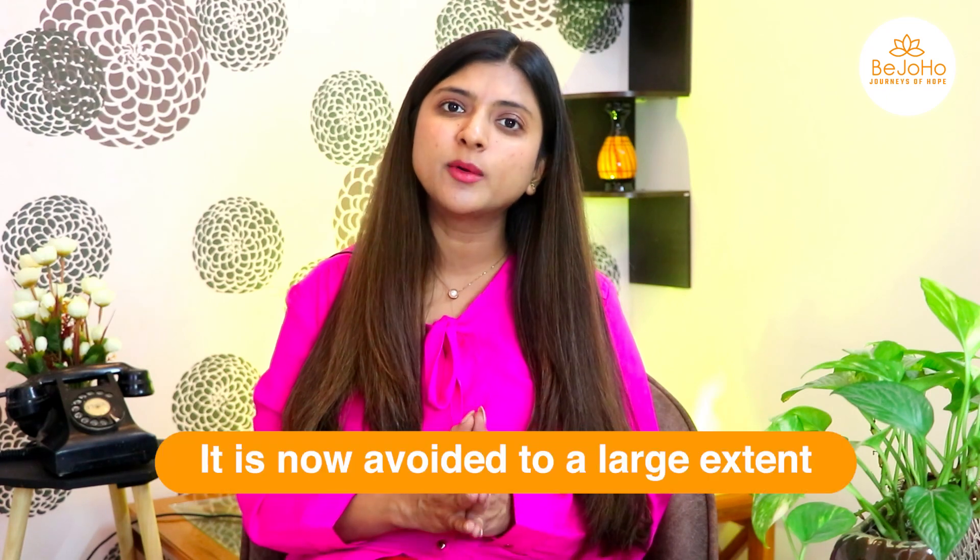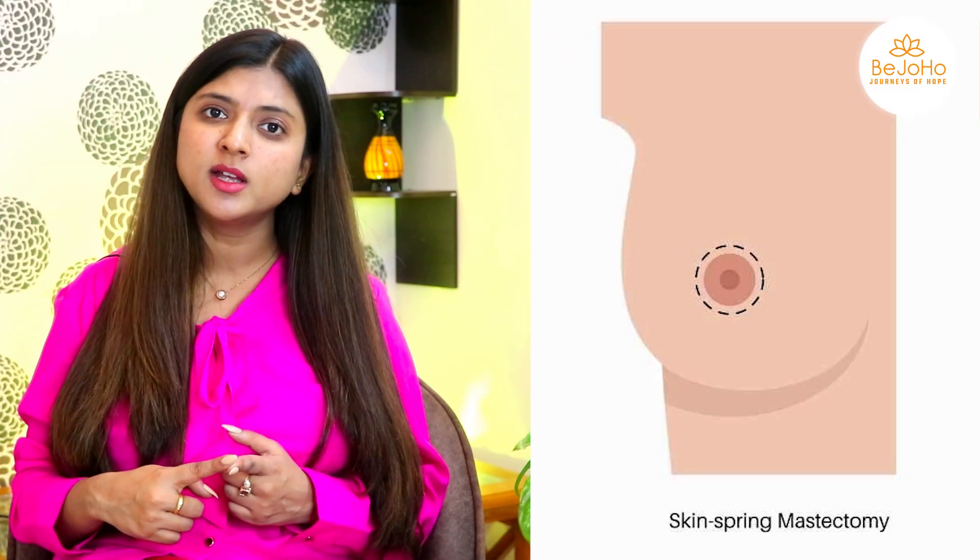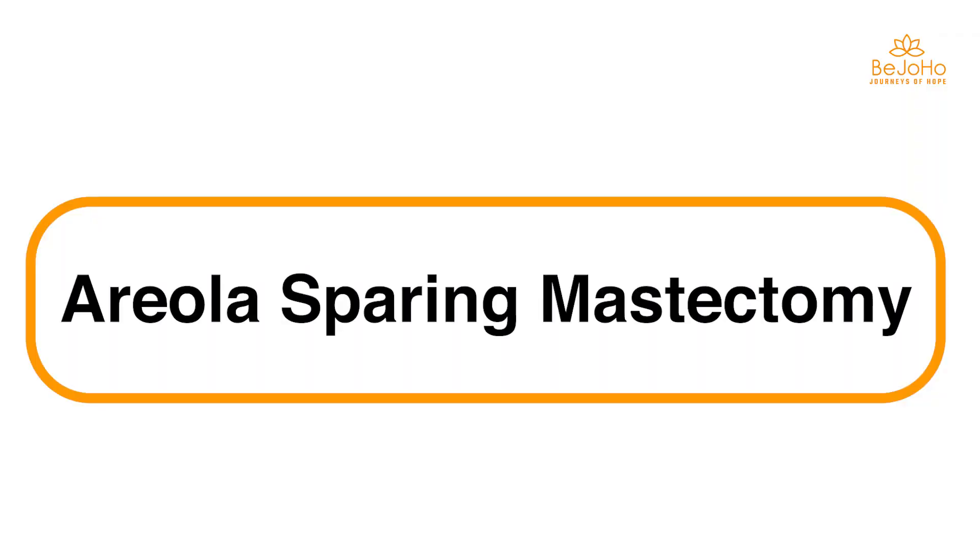Total radical mastectomy is now largely avoided due to medical advancements, and it is rare that we go for it anymore. Within mastectomy, there are two subtypes. One is skin-sparing mastectomy, where the entire breast is removed but the skin is spared. The other is skin-sparing, nipple-sparing, and areola-sparing mastectomy.